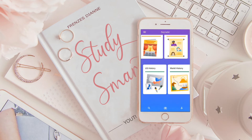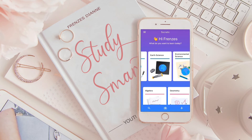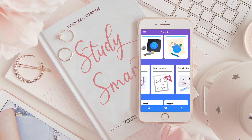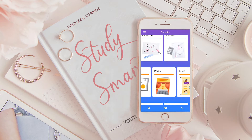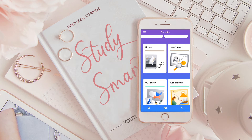As you can see, you can use Socratic in biology, chemistry, physics, earth science, trigonometry, precalculus, calculus, poetry, drama, non-fiction, fiction, and history.